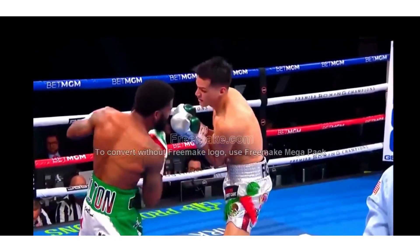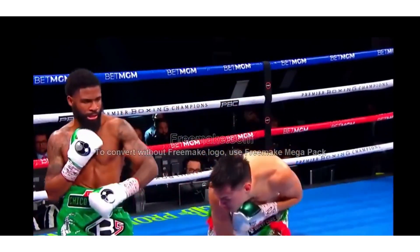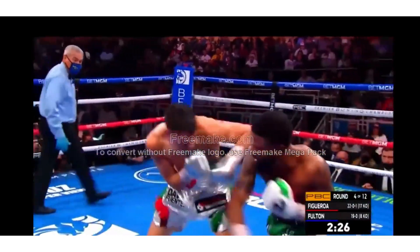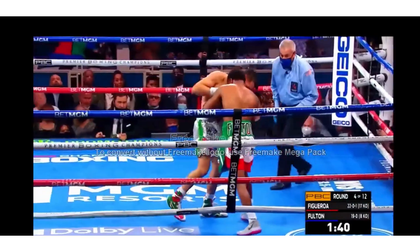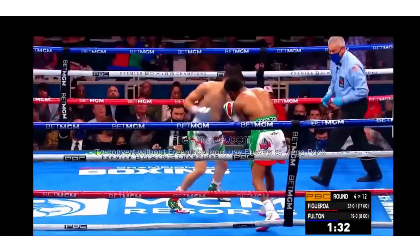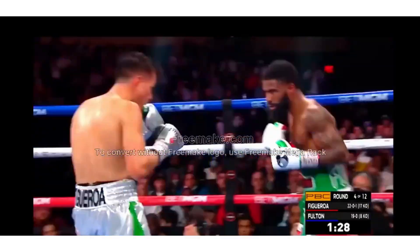And here's some of the highlights. There's a huge uppercut by Fulton and an overhand right just missed for Figueroa, constantly coming forward no matter what. And there's a big shot in tight quarters. And there's the combination again. Body shot by Figueroa, Fulton again using his speed.